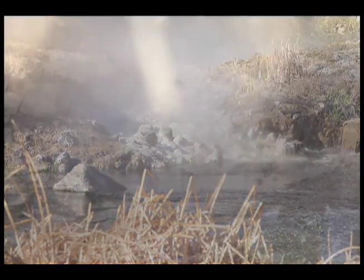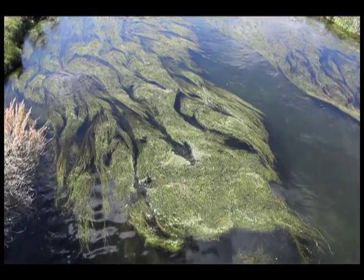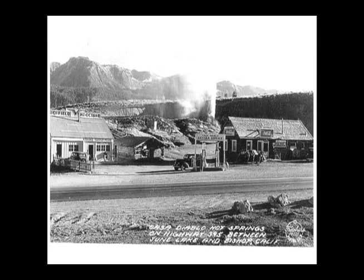Early on, Native Americans indigenous to this area used mud in the mud pots and water from the hot creeks in rituals and ceremonial activities. Then on their search for land, fortune, and gold in the Wild West, cowboys relaxed and enjoyed the hot springs, thought to have medicinal qualities.